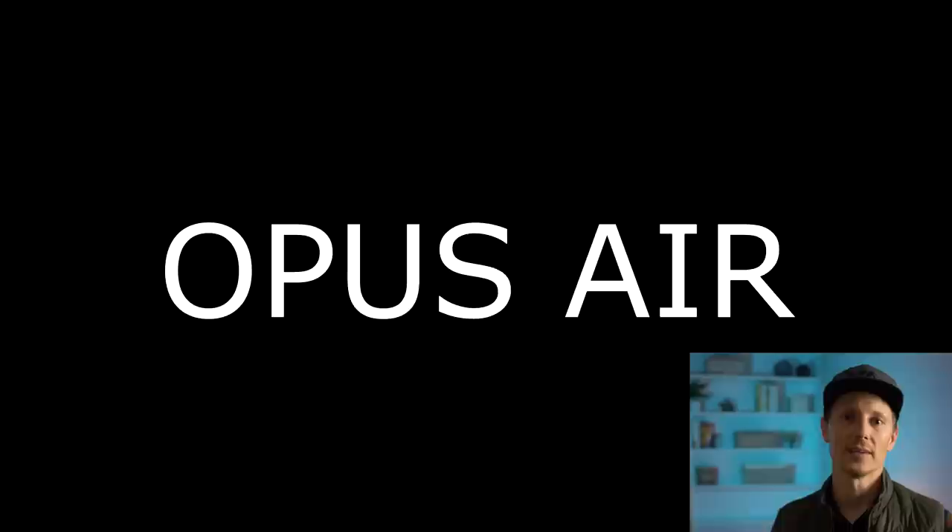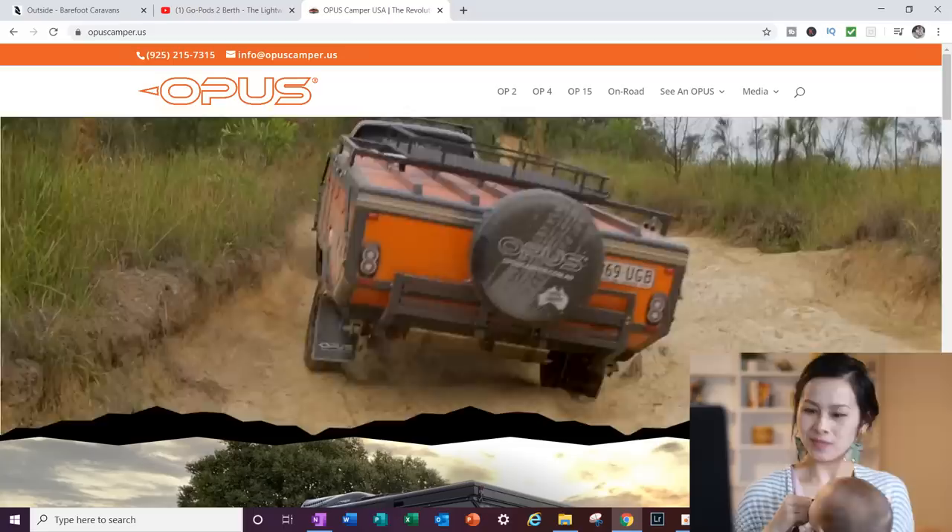So this is Opus — an Australian company that is now all over the States selling these. We're gonna look more at these off-road pop-up style trailers.